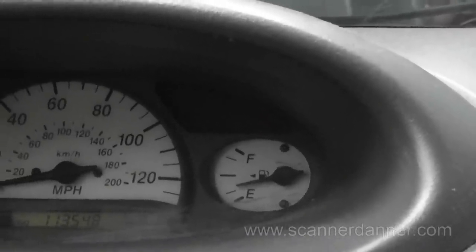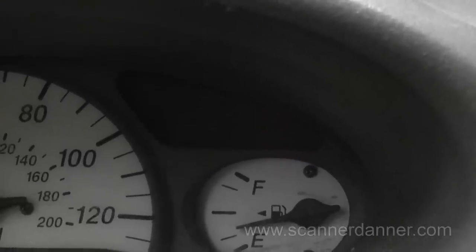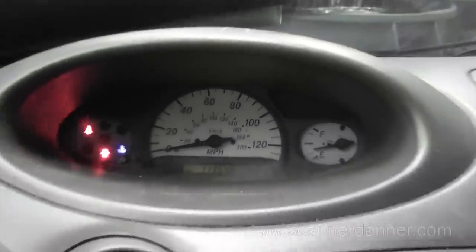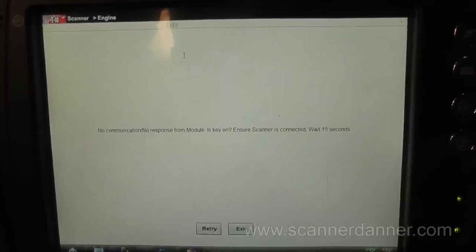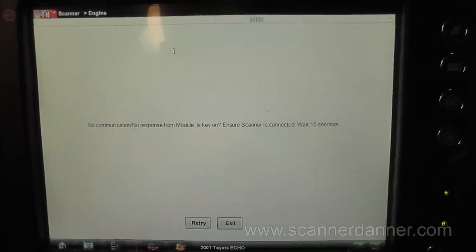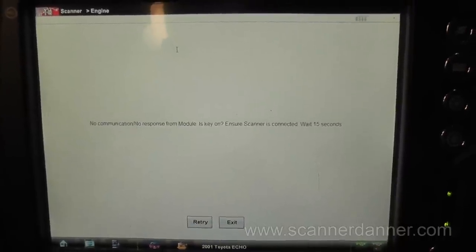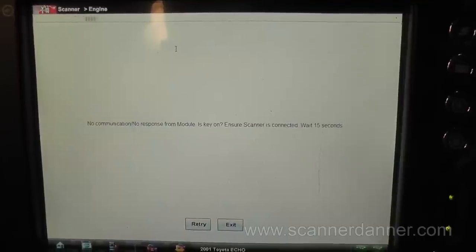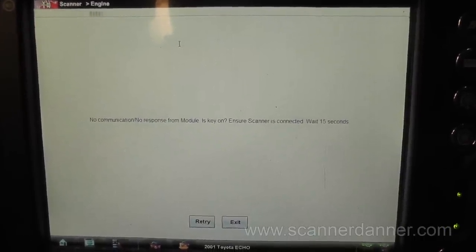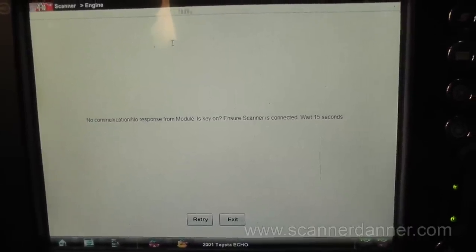The flashing of this check engine light is certainly not misfire related — this is definitely something different. With a no communication problem, depending on the vehicle and the symptom, I may attack the communication problem first or I may not. For example, if a car comes in with a single cylinder misfire and you can't communicate with it, do you address the no communication problem or the misfire? In a lot of cases they're not related. You can have a no communication issue and a perfectly running vehicle.